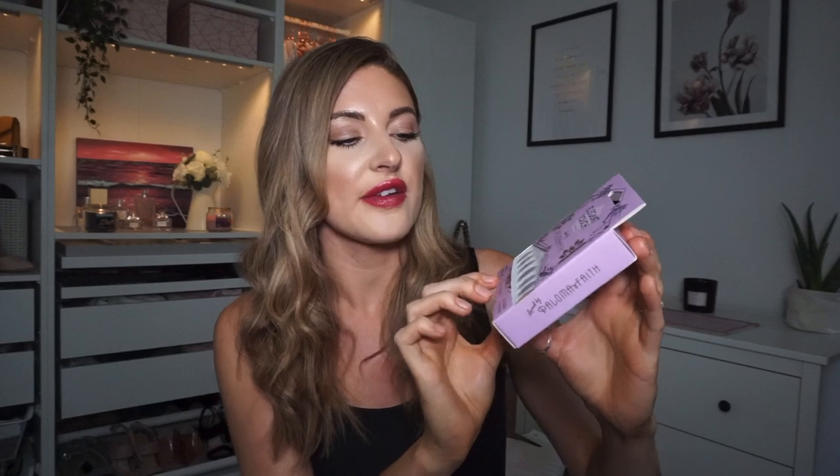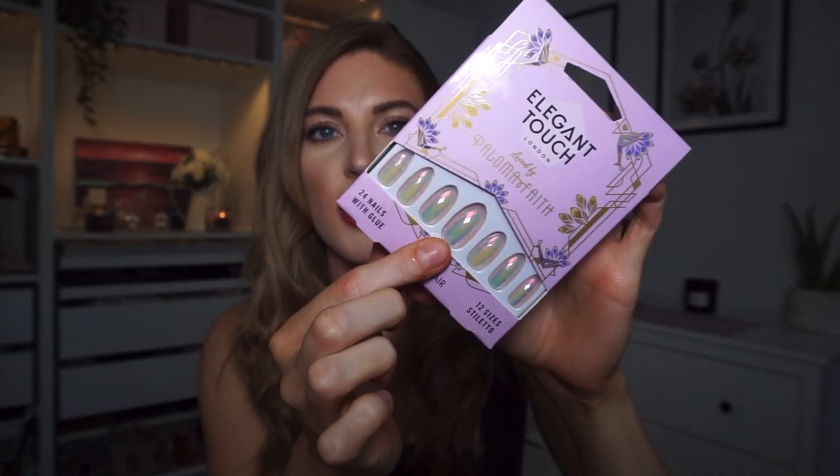Next up I found these little stick-on nails. If you watched my Poundland haul, I bought some stick-on nails and got on so well with them - I just love how easy they are when you're going away or out for the evening. These are the Elegant Touch ones designed by Paloma Faith. They are a gorgeous iridescent shade - like pink and gold iridescent - and they're in the stiletto shape. I usually file them into the shape I want. I think they were around £2.99, so not a pound but not too bad.